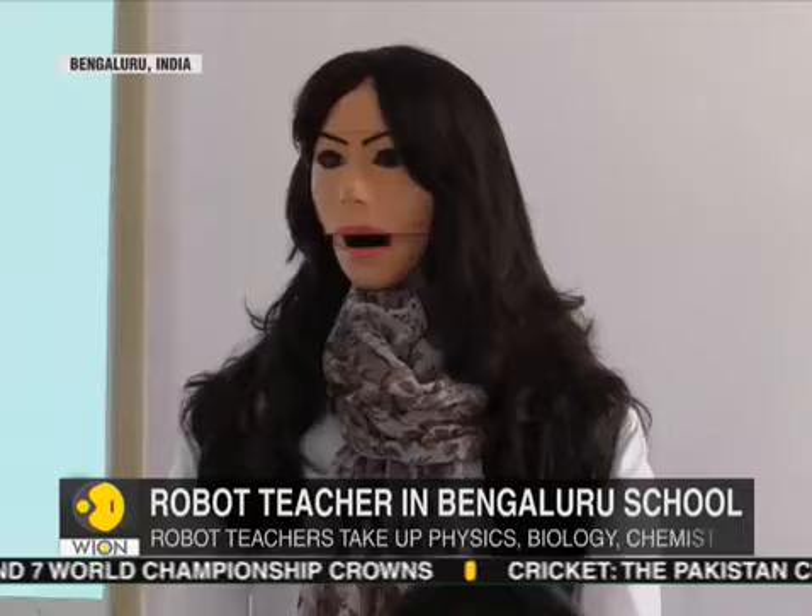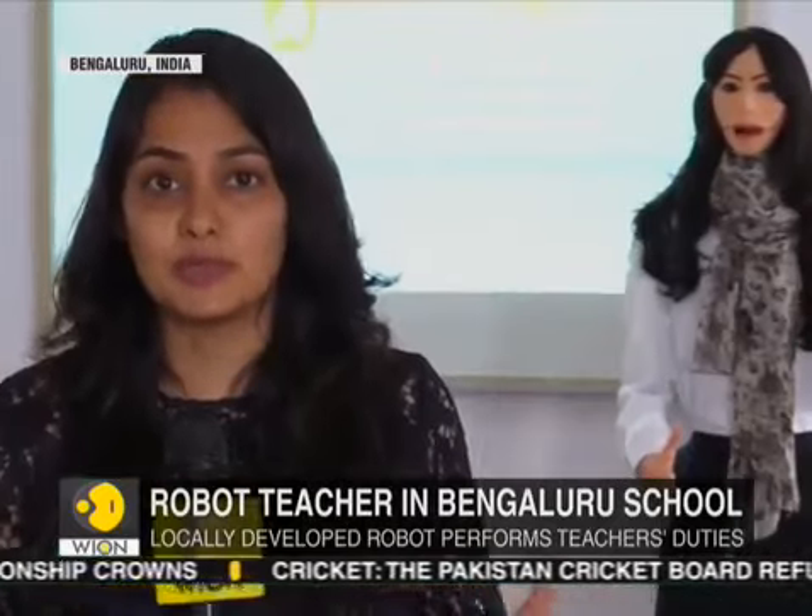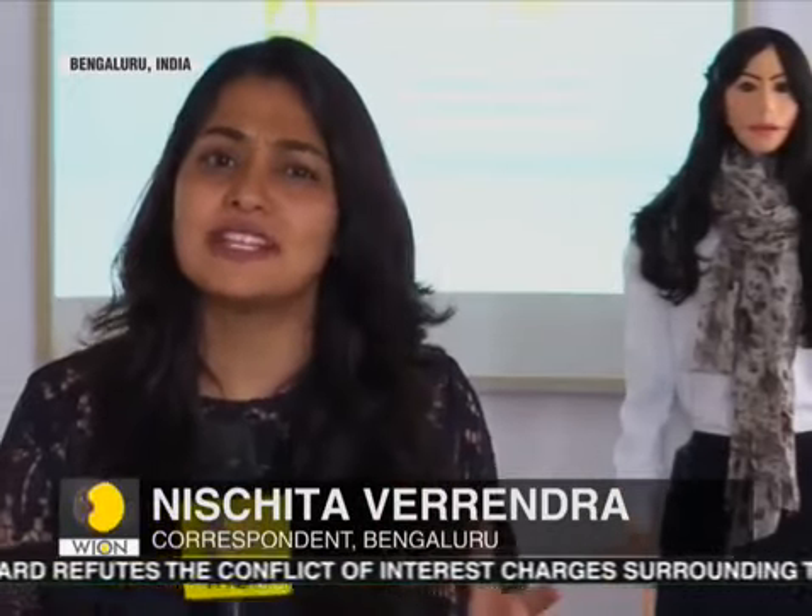Artificial intelligence is making its way into all aspects of human lives, and now India has its first robot teaching assistant. While the school still feels this robot cannot replace teachers or humans in education, it sure offers a peek into what education in the future might look like.